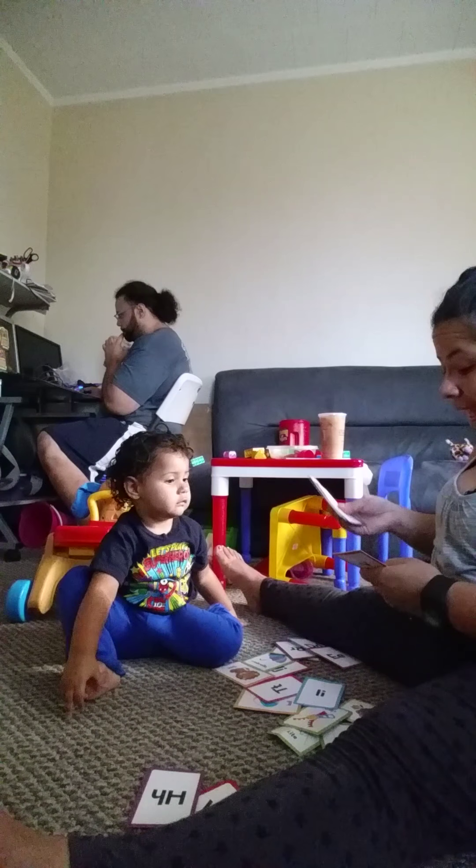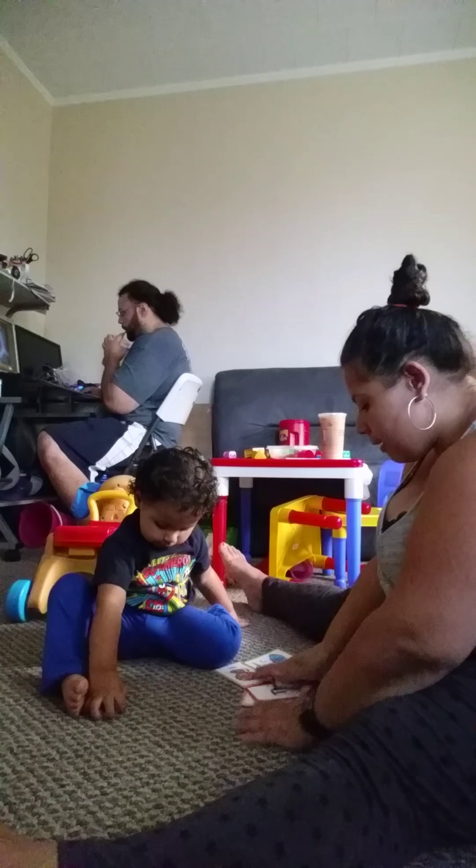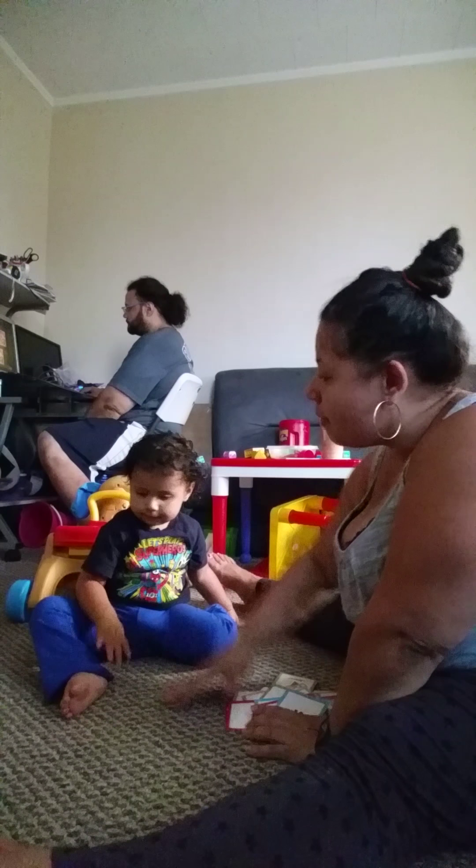You did almost all of them. So today you missed C, B, S, N, Q, M, X, and W. You got all the other ones.